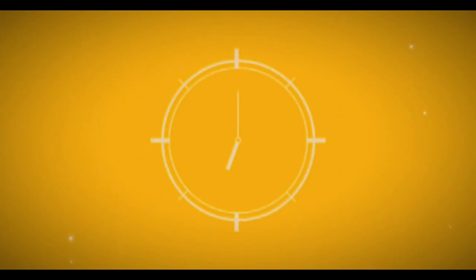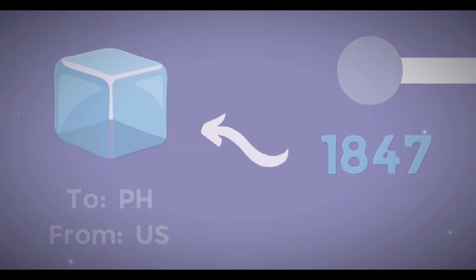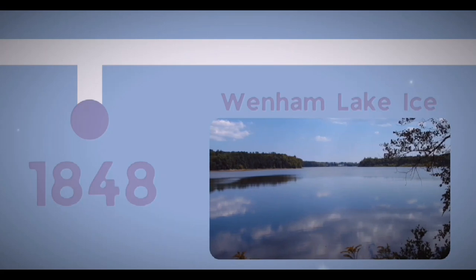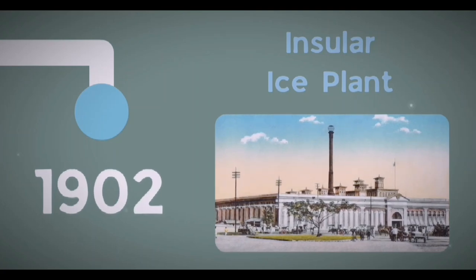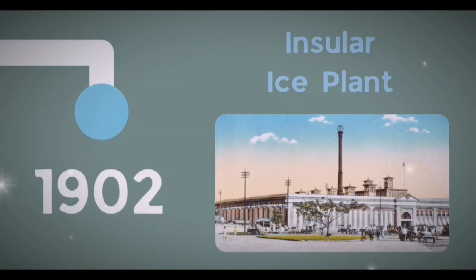Let's take a trip back in time starting way before World War I. During the mid-1800s, the Philippines was initially presented with ice by Americans. In 1848, ships storing ice from Wenham Lake were imported from America to the Philippines. Fast forward about five decades later, in 1902, America built the earliest ice plant in the Philippines — the Insular Ice Plant.